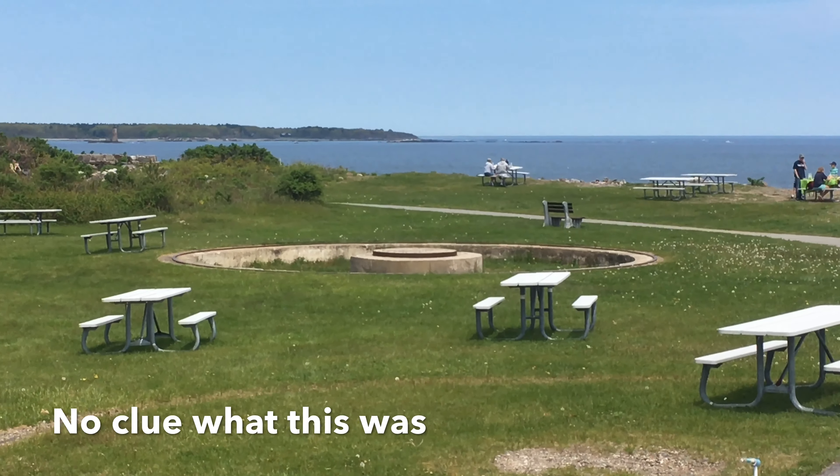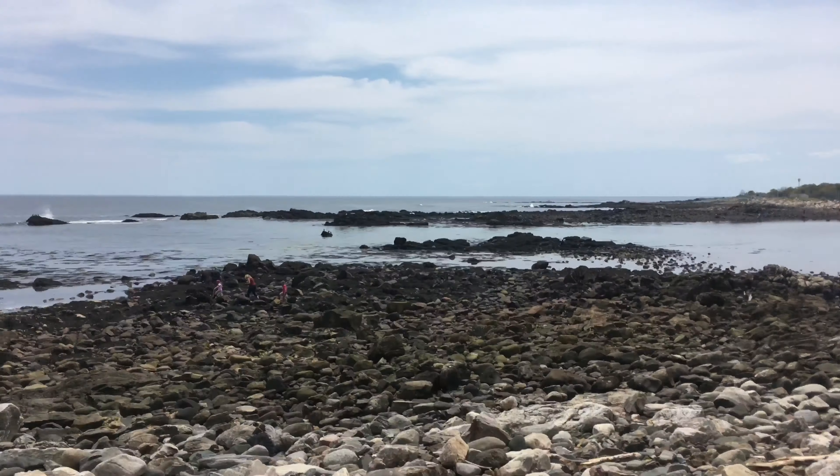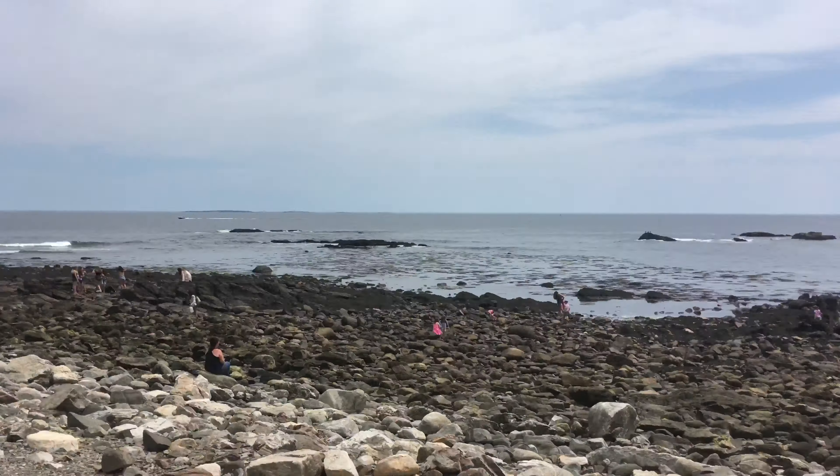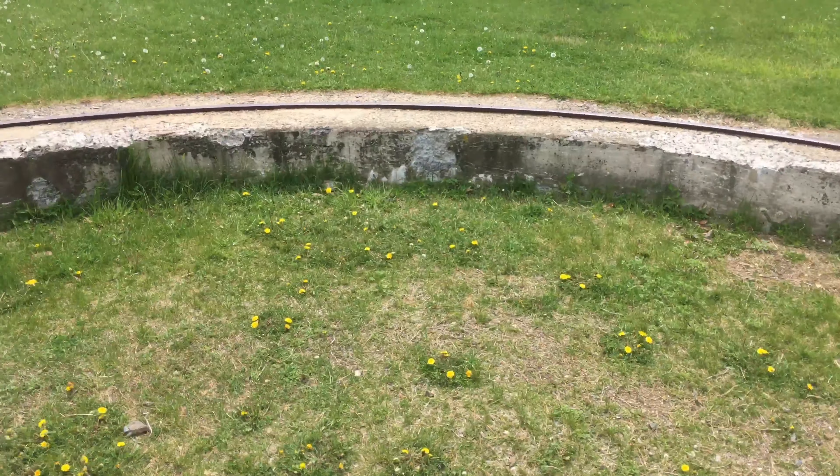There are two cannons right there, and one right there. Here's the view. That's all that's at Odiorne State Park — basically two abandoned buildings, two cannons, bunkers, and some type of cannon circle thing. That's it. Hope you guys liked the video. See ya.